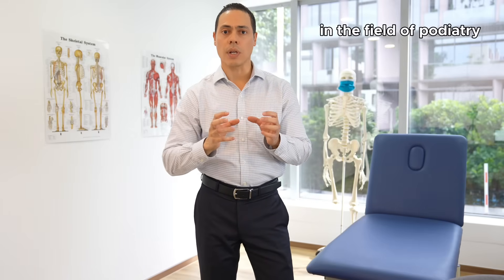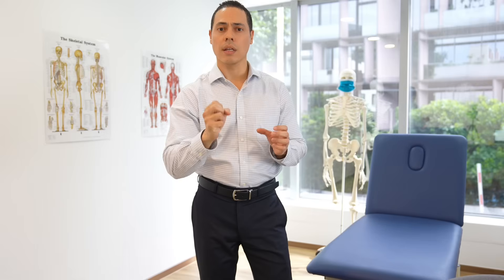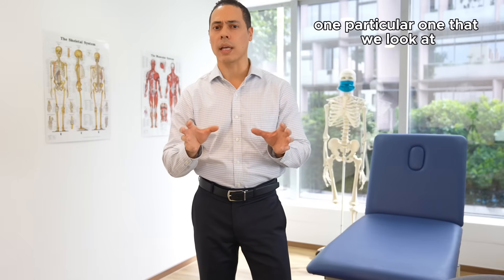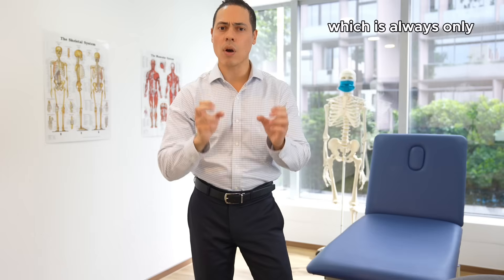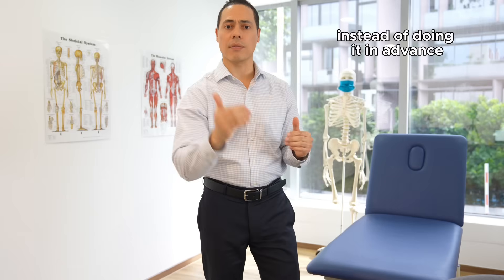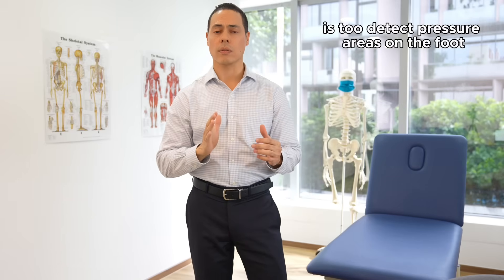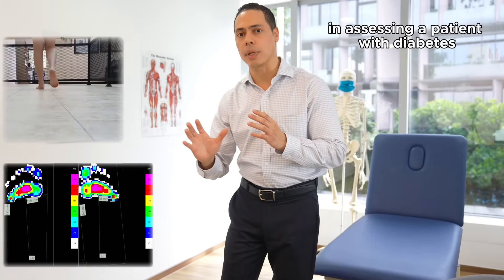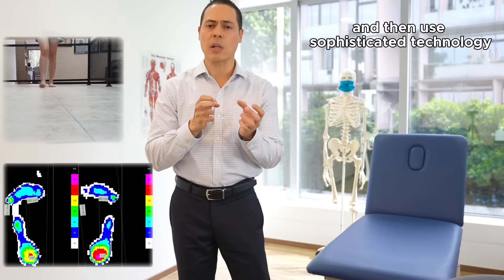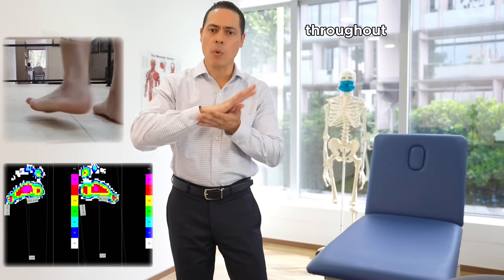In the field of podiatry we specialize in finding and preventing these types of injuries from occurring in the foot. One particular thing that we look at — which is always only done when it is too late instead of in advance — is to detect pressure areas on the foot. In assessing a patient with diabetes, we would look at you walking and then use some sophisticated technology that measures and quantifies the pressure throughout the whole foot.